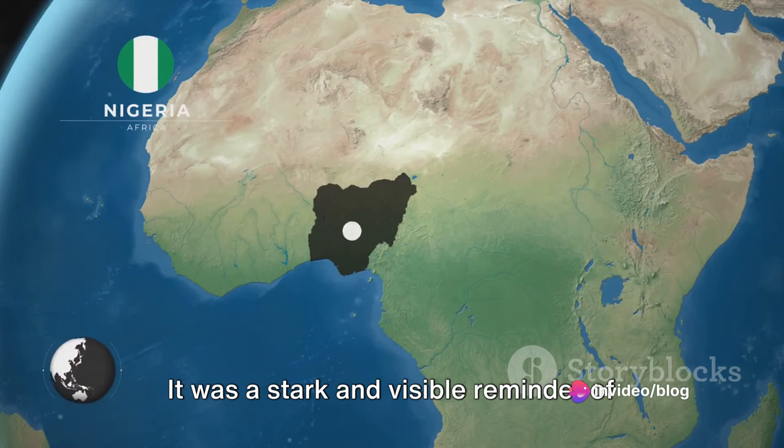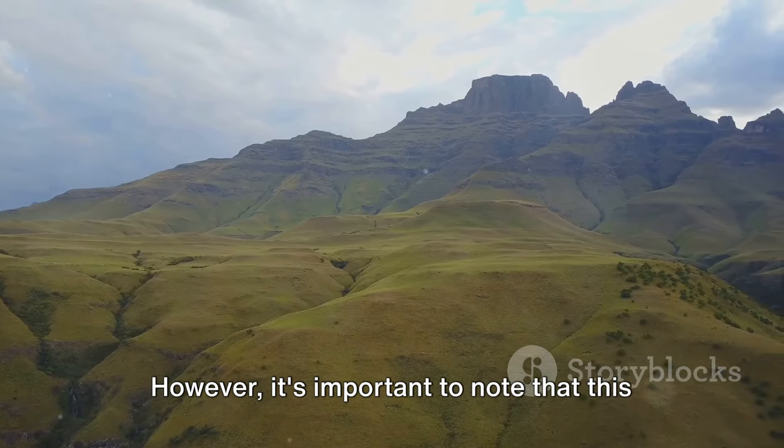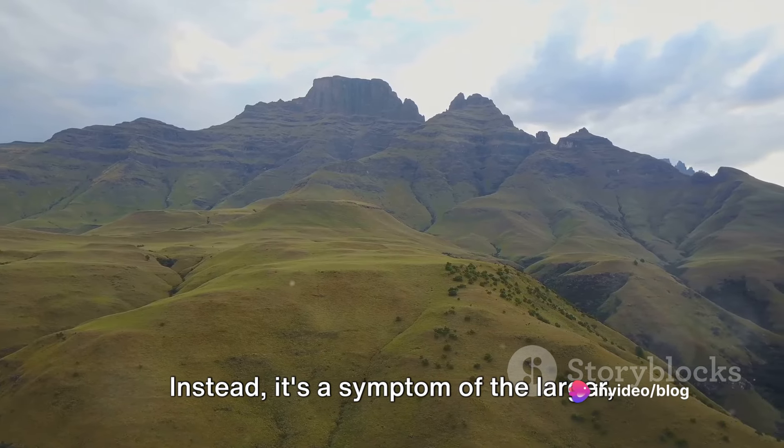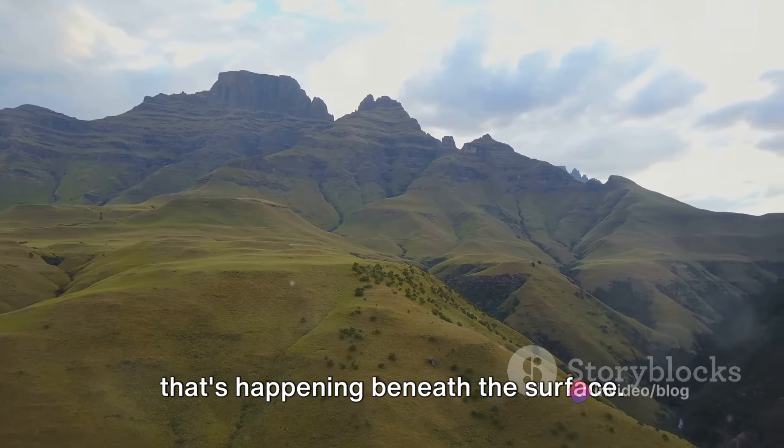It was a stark and visible reminder of the powerful geological forces at play. However, it's important to note that this crack isn't the cause of the split. Instead, it's a symptom of the larger underlying process of continental rifting that's happening beneath the surface.